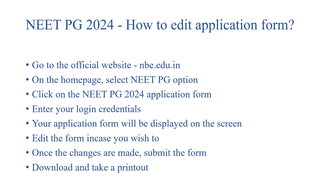Edit the form — whatever changes you want to make, you can make. Once the changes are made, you have to submit the form, then download it and take a printout for future reference.